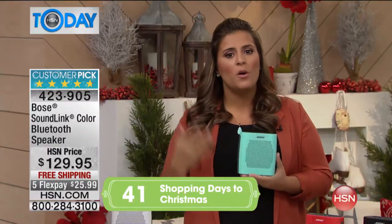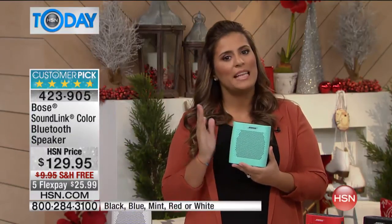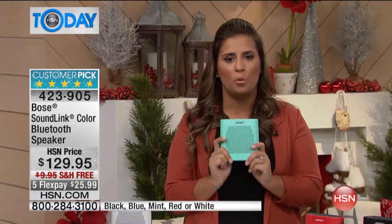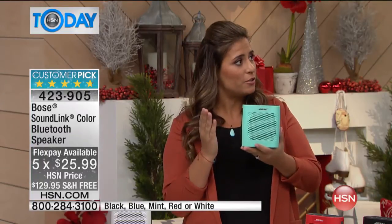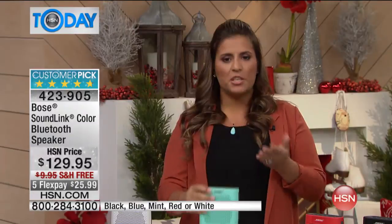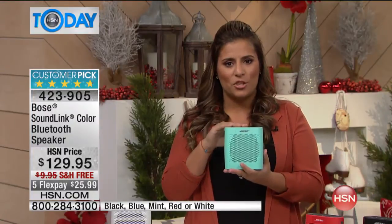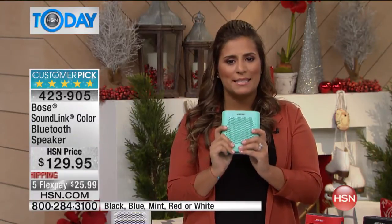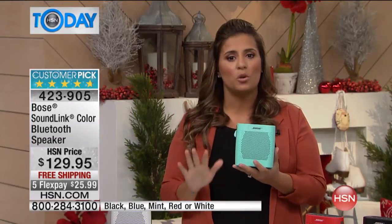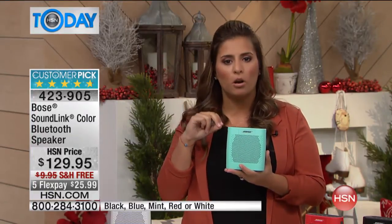However, inside this tiny speaker there is so much technology. One part of our technology is what we call opposing passive radiators, which move in opposition and actually cancel out the bass vibrations. So you get that room-filling bass, that rumble, but the speaker isn't rattling off the table like you may find in other brands. No matter how loud you make this speaker, you are not going to hear any crackling or distortion in the audio.